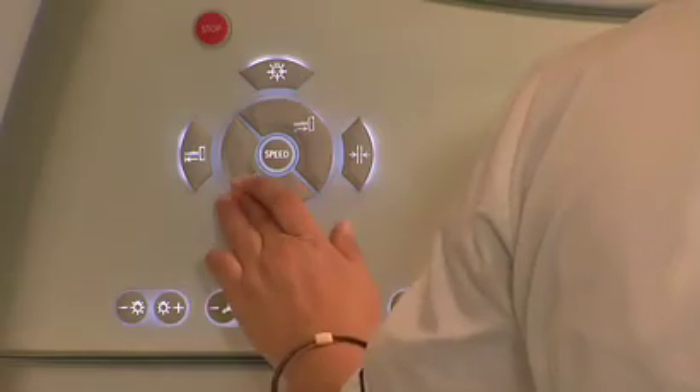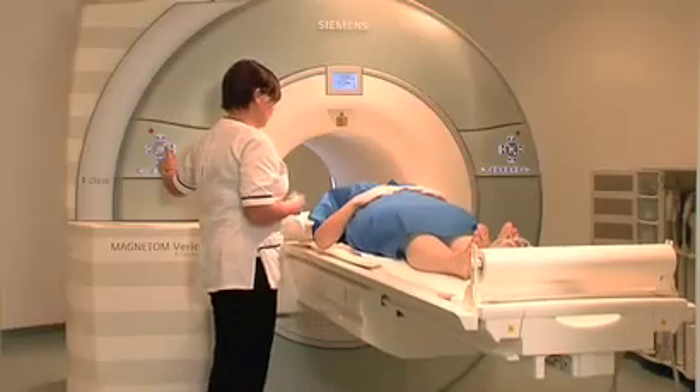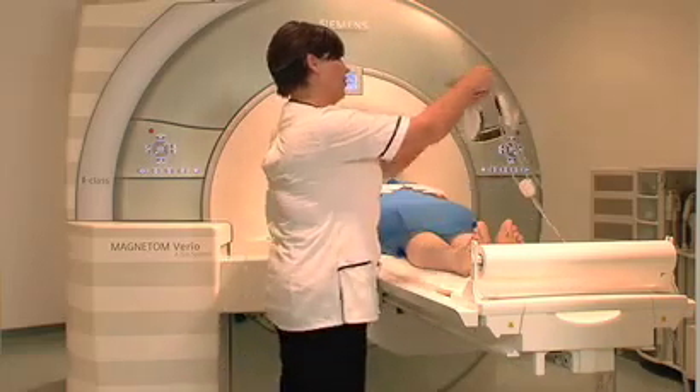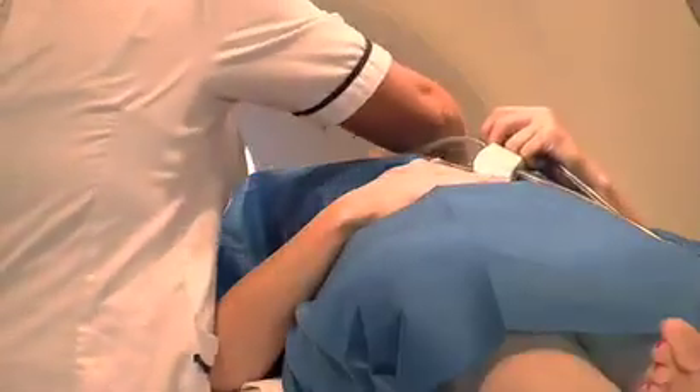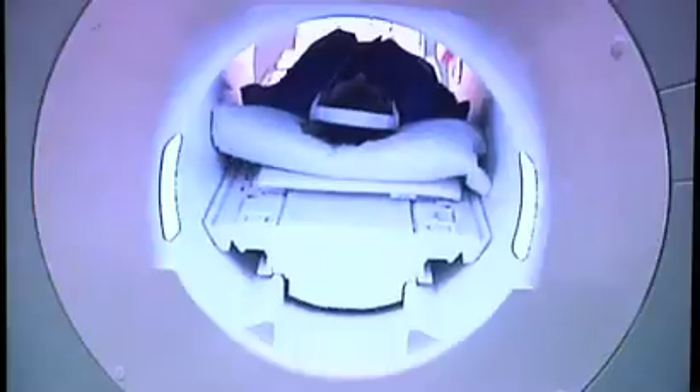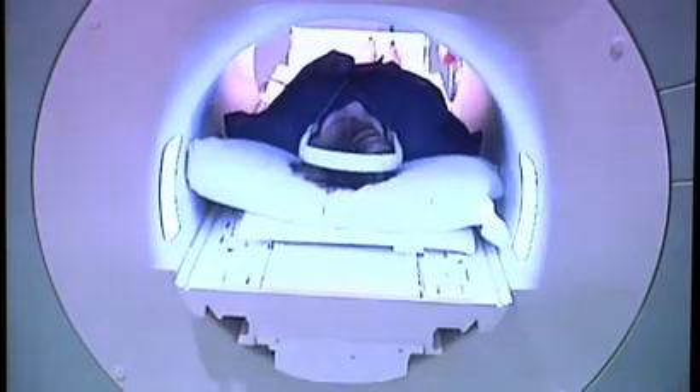The part of the patient to be scanned is placed in the machine. During the scan, the machine can make very loud noises, caused by the magnets rotating within the machine. Headphones allow the patient to listen to the radio or music — you can even bring your own CD.